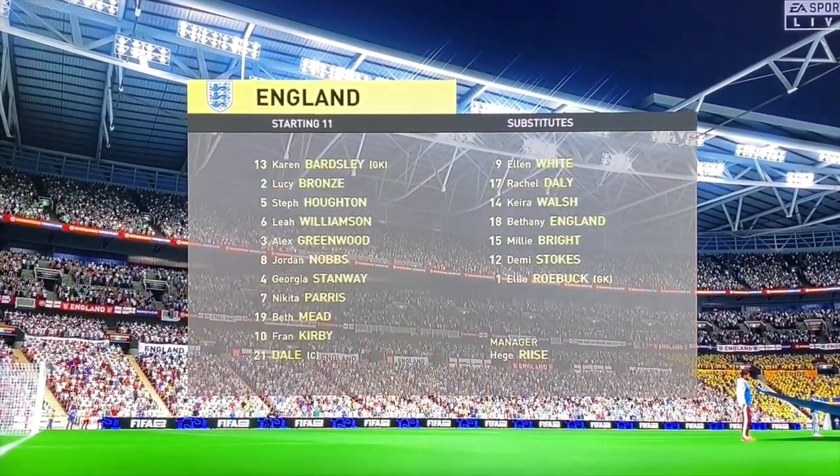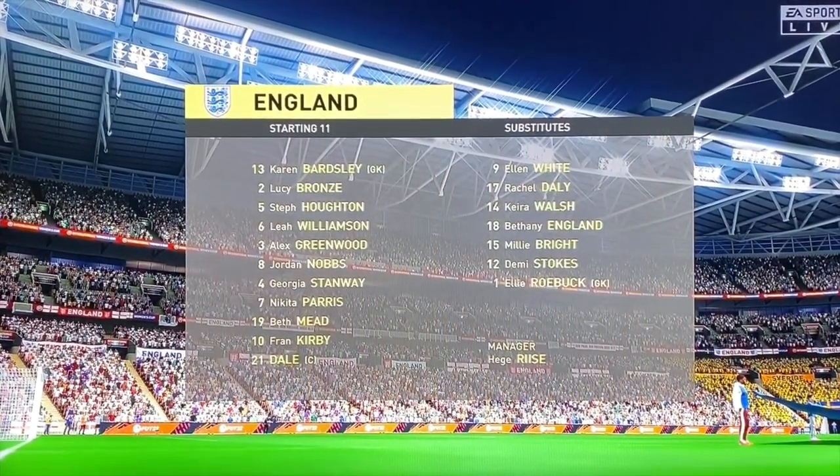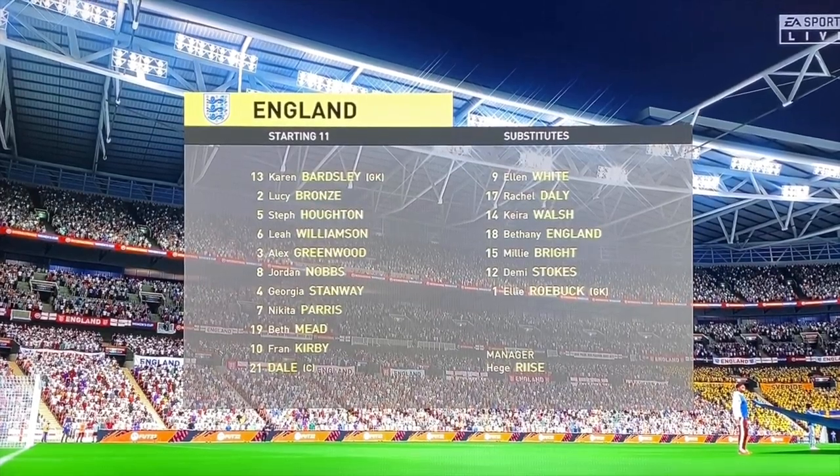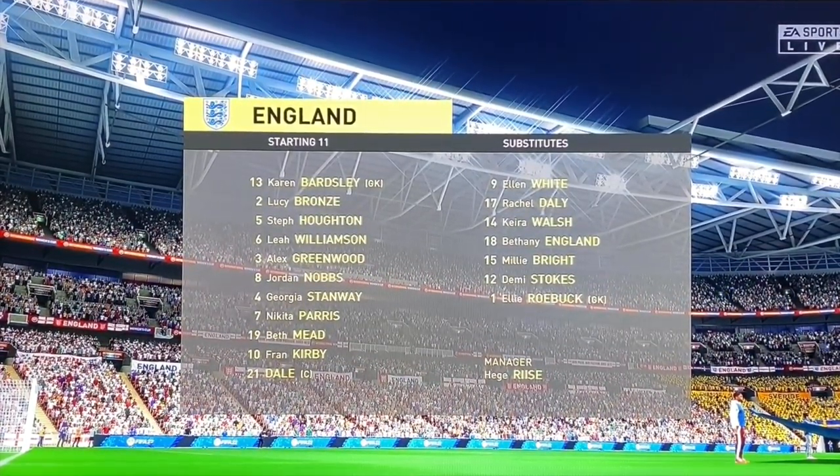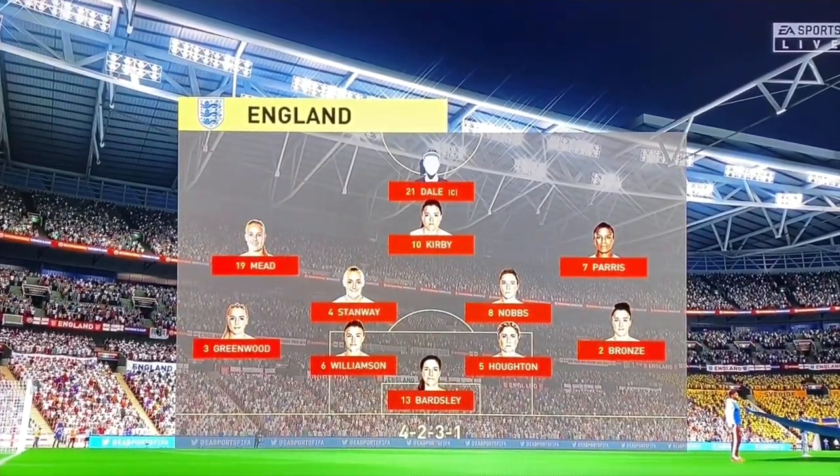The England first 11. Well, in this shape, if their wide players stay high up the pitch and get enough of the ball, it's a very attacking line-up. But if they drop too deep, they will then leave the centre forward isolated and it could be difficult for them.